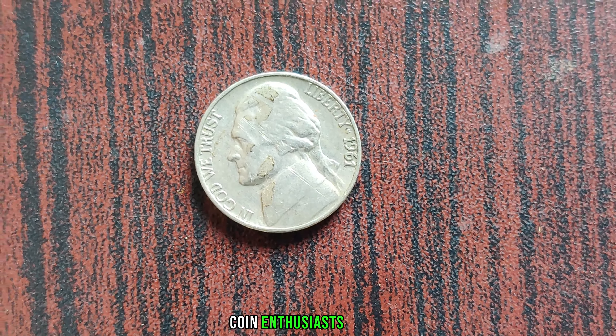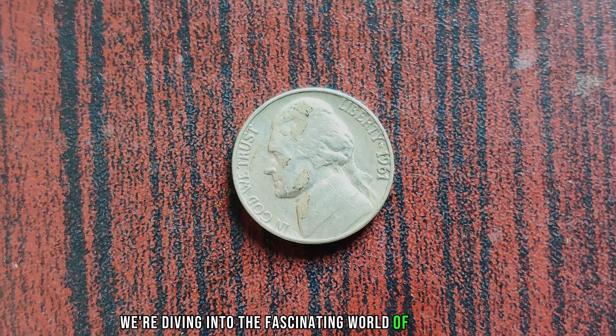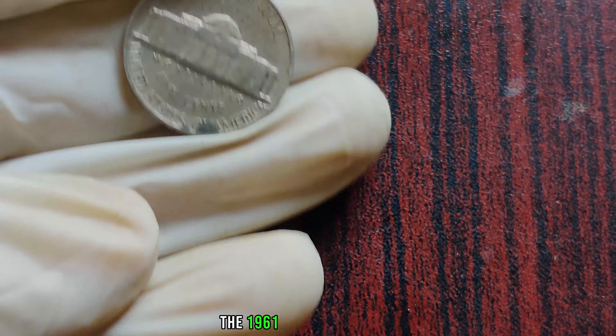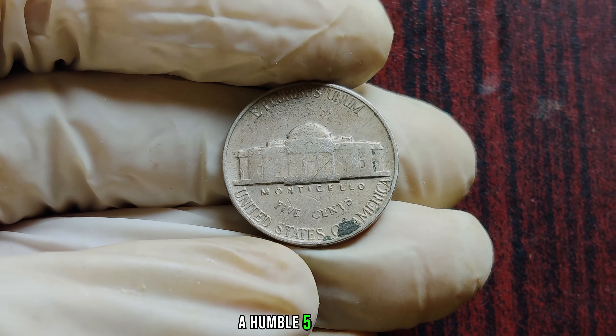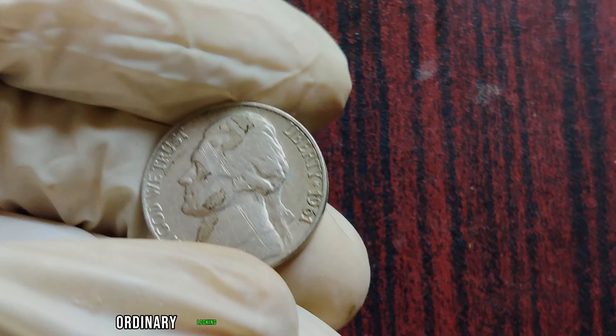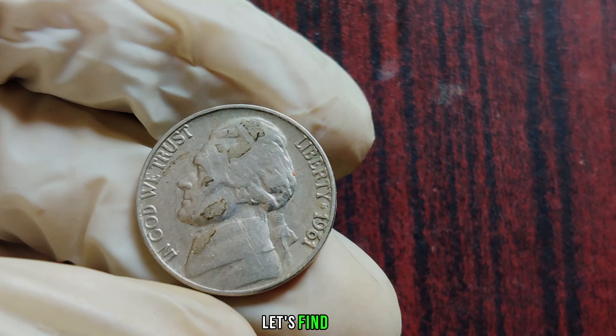Welcome back, coin enthusiasts. Today we're diving into the fascinating world of numismatics, exploring the incredible story behind the 1961 Jefferson Nickel, a humble 5-cent coin that turned into a million-dollar treasure. But how did this ordinary-looking coin achieve such extraordinary value? Let's find out.